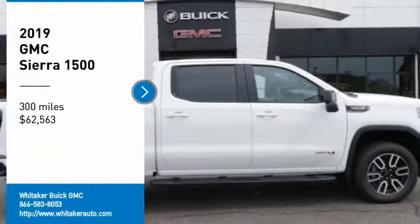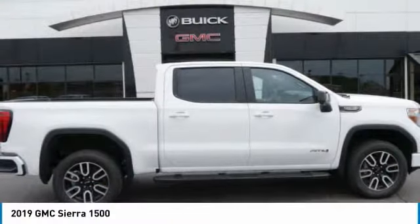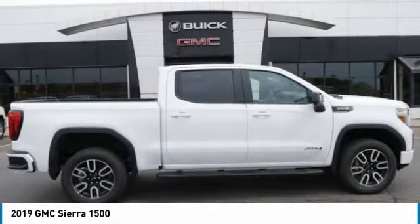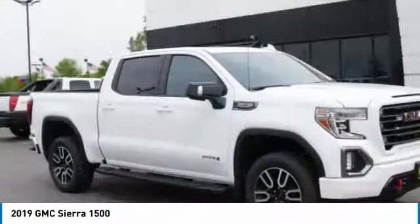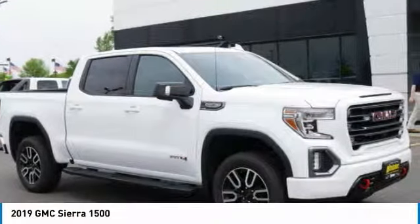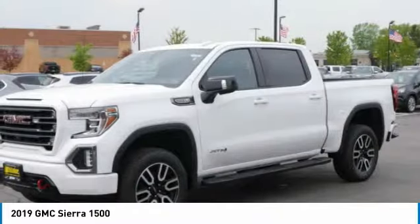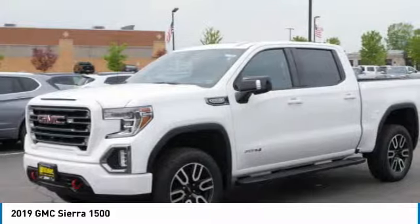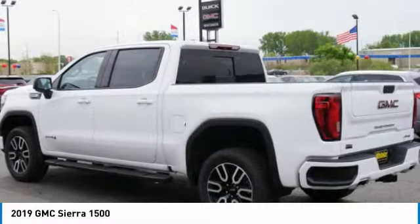Stop by and take a look at the 2019 GMC Sierra 1500. The Sierra 1500 offers a 5-star frontal and side crash test rating, and a combination of mechanics and aerodynamics that give it better conventional V8 fuel economy than any competitor.